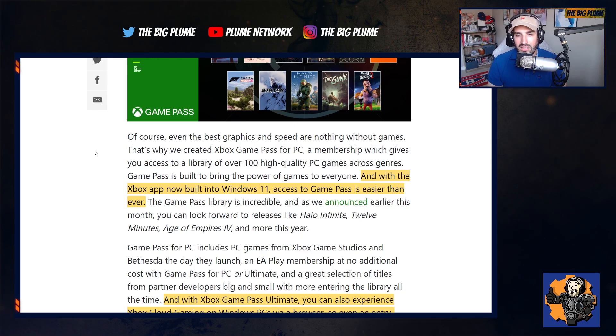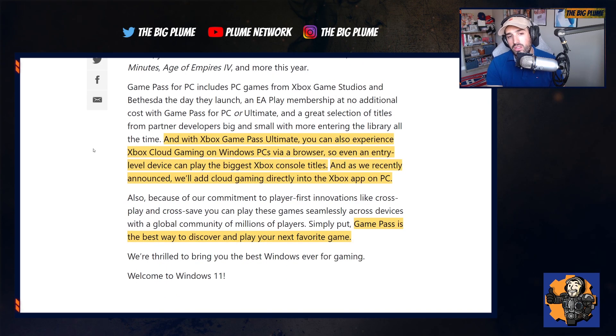Xbox Game Pass is going to be completely built into Windows 11 so you can access your Game Pass subscription a lot easier. They are also adding xCloud natively right into the app, as well as browser integration, so you can play pretty much any next-generation game you want no matter what hardware you have on PC. If you have an Xbox Game Pass Ultimate subscription you'll be able to stream all of these games directly from xCloud.